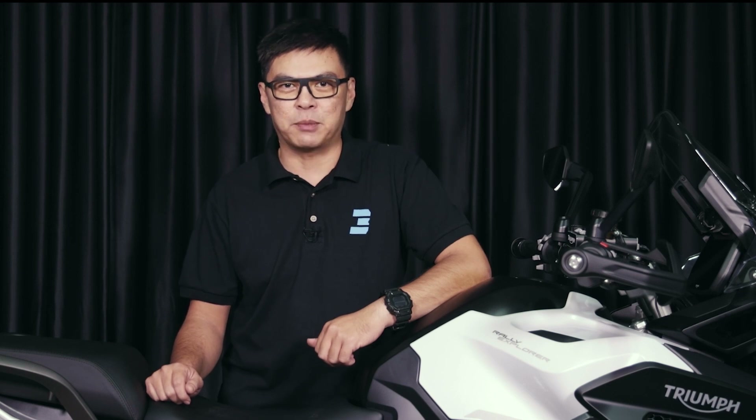This Tiger roars, but does it bite? Introducing the keyless 2022 Triumph Tiger 1200 Rally Explorer.